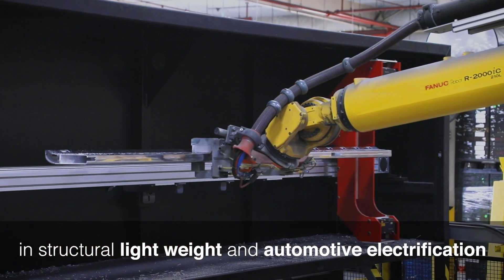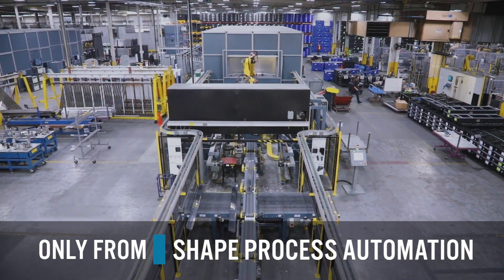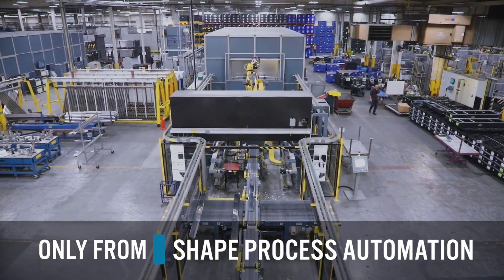What Shape Process Automation brought to us was basically an ability to give us a white-space technology in an aluminum field. We investigated stamping, we investigated standard laser cutting, we looked at plasma cutting — we looked at a lot of known and even unknown technologies to be able to do that.